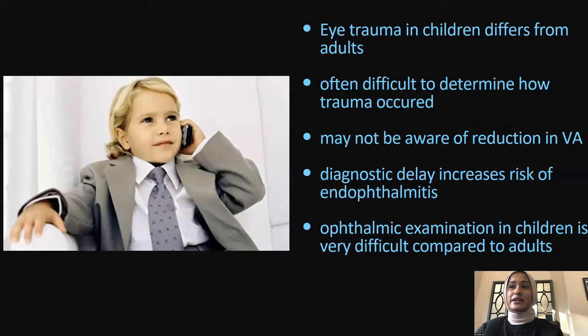Eye trauma in children does differ from adults. Children are not small adults. It is often difficult to determine how the trauma occurred, and we don't have a full history. Patients are not aware of the reduction in vision — the patient I saw yesterday was telling her mom her vision was down but now back to normal. We need to be at very high suspicion. There is a diagnostic delay if we wait, which will increase the risk of endophthalmitis. Examination of children is very difficult compared to adults.